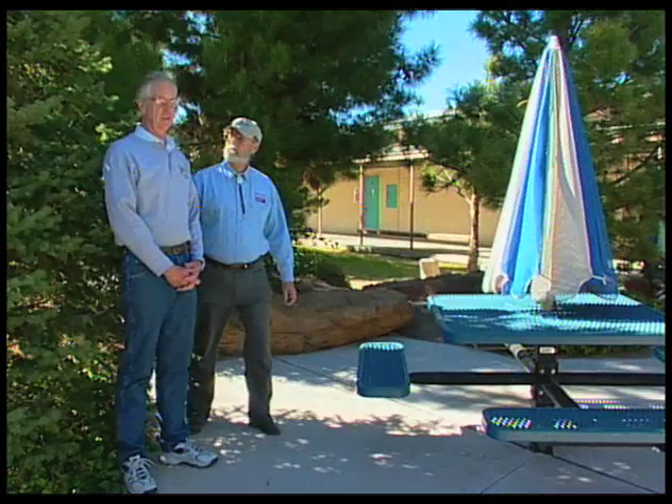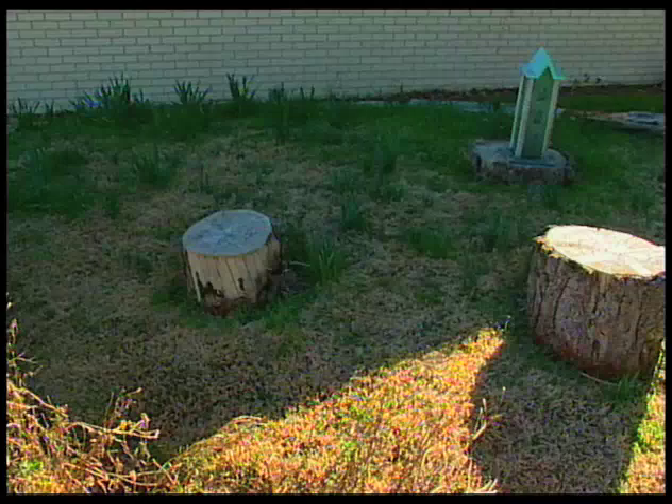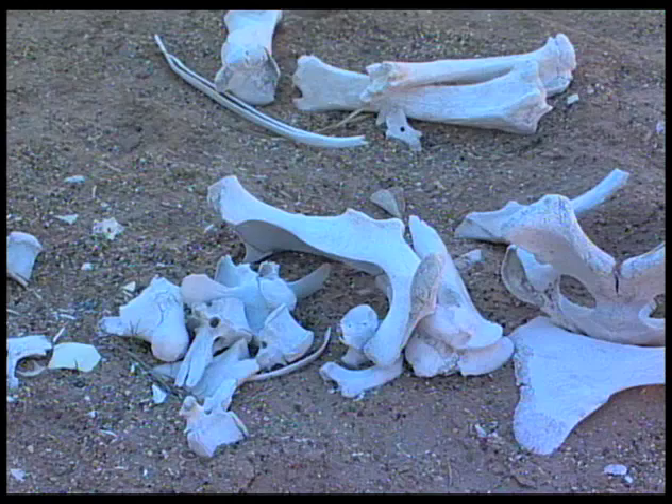Right before we get to our archaeological dig, we have what we call daffodil hill. We got a bunch of daffodils and the kids planted these — it's a really neat area when springtime is here. This is our archaeological dig, where the kids come out and we dig up the past. We have three areas: this area right here is our fossils, where they come out and dig up different kinds of fossils and we study those.